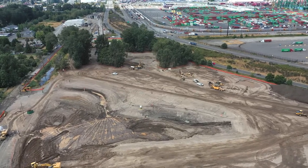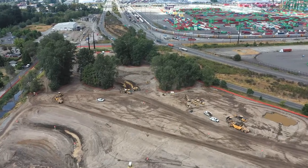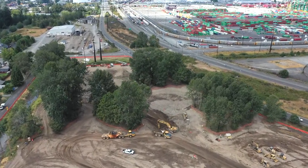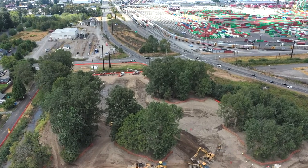Historically, Wapata Creek flowed through the Tide Flats out to Commencement Bay. In the mid-1960s, Wapata Creek was diverted and ditched along 12th Street and Alexander Avenue, and the area was filled.